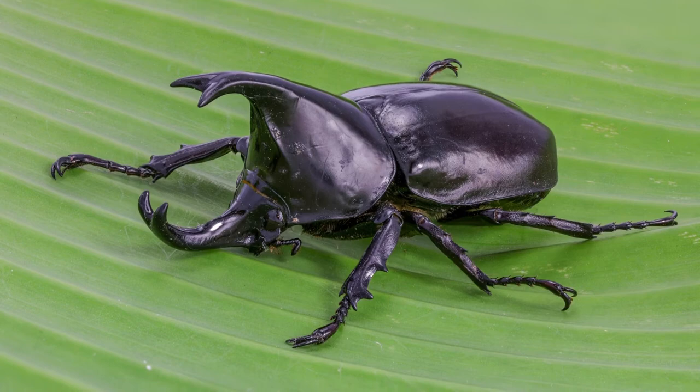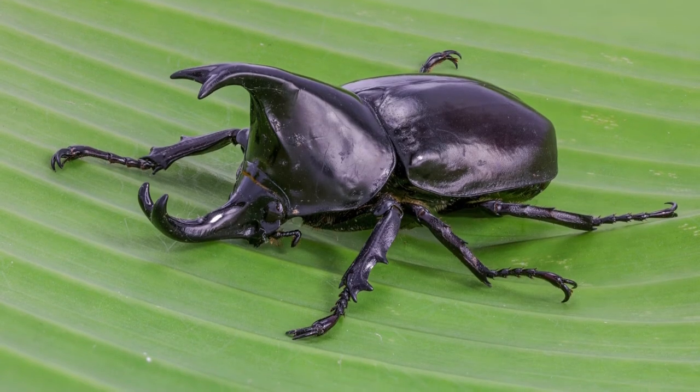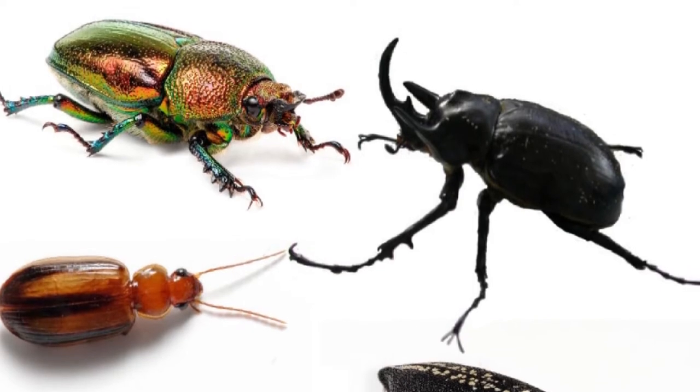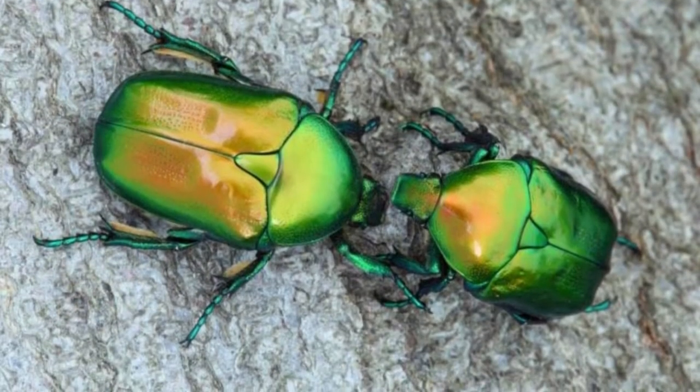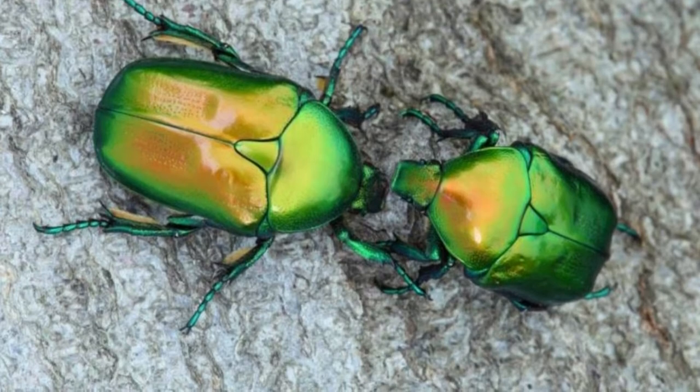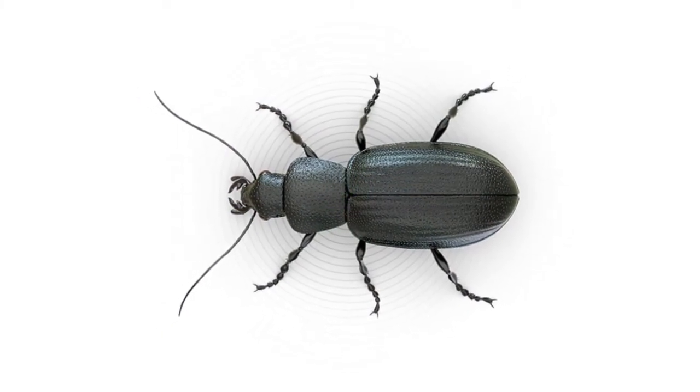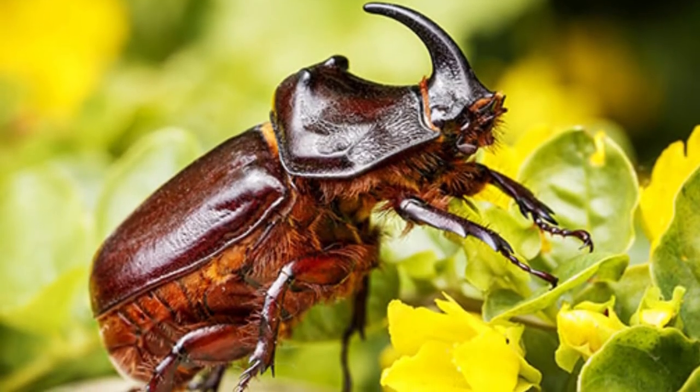The larvae of beetles can be told from other insect larvae because their heads are hard and often black. They have chewing mouthparts and spiracles, or tiny holes that allow them to breathe along their sides. Some are called grubs, and grubs eat organic material and the roots of grasses and plants.